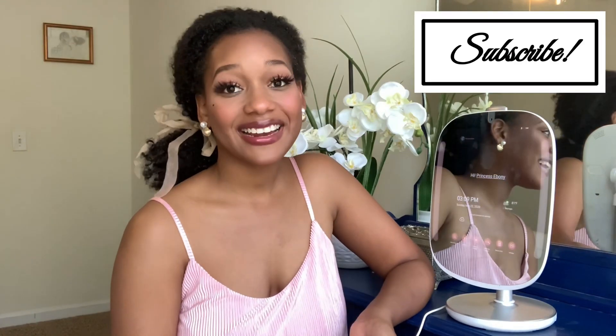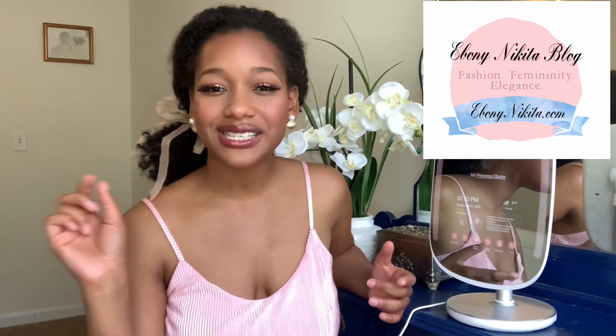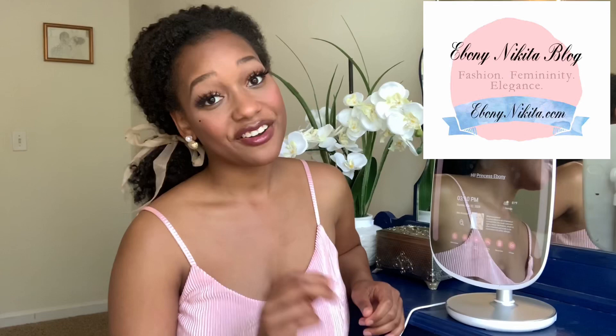Before we get started dolls, go ahead and subscribe if you aren't already. I am a fashion and femininity YouTuber and blogger, so of course I have a blog post coordinating with this review and demo. This is something that us feminine ladies love — makeup, skincare, taking care of ourselves. With all of my videos here on YouTube, I always have a coordinating blog post. It's a written review and demo, a little more detailed than this video, and I'll be giving you something special that you won't find here. So definitely check that down below.